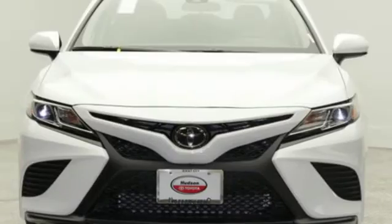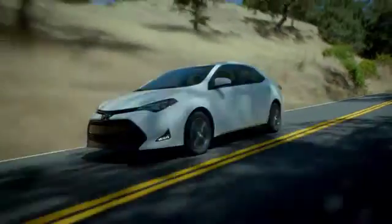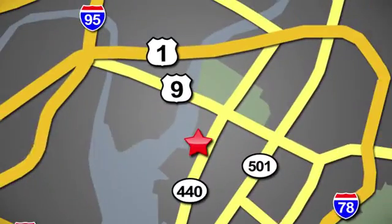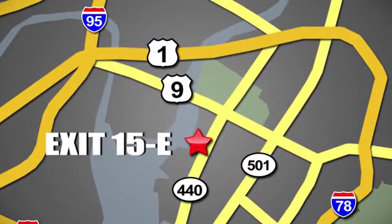You need to drive it to believe it. See it for yourself today. Whether you're shopping for a new or top quality pre-owned vehicle, choose Hudson Toyota in Jersey City, New Jersey.